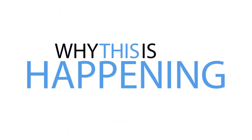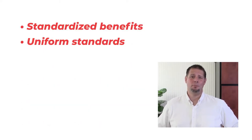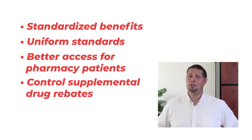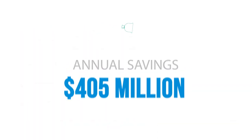Why is Medi-Cal Rx happening? Well, the state is doing it so that they can standardize the benefit, apply uniform standards, and provide better access to pharmacy patients. But they'll also have more control over their supplemental drug rebates, and they're going to save a lot of money for the taxpayers. How much money? How about $405 million annually?